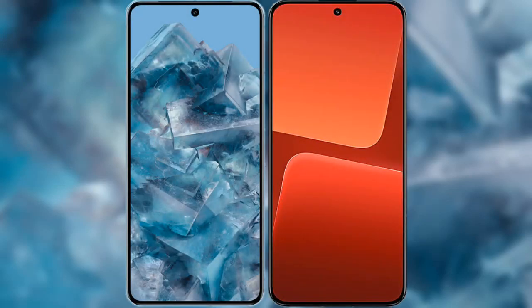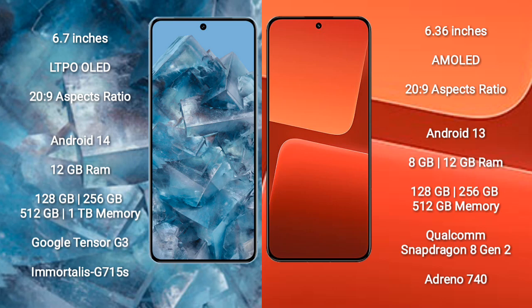I will compare the new Google Pixel 8 Pro with Xiaomi 13. Google Pixel 8 Pro comes with a 6.7 inch LTPO OLED display and an aspect ratio of 20 to 9. Xiaomi 13 comes with a 6.36 inch AMOLED display and an aspect ratio of 20 to 9.